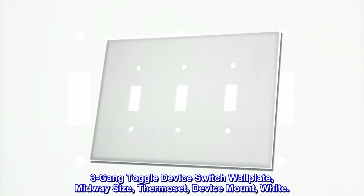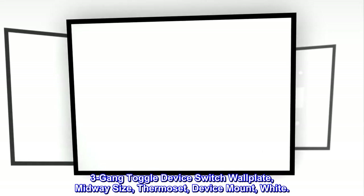3-Gang Tawvil Device Switch Wall Plate, Midway Size, Thermoset, Device Mount, White.